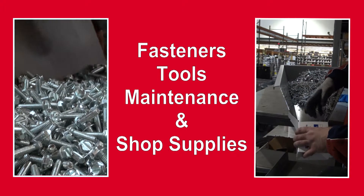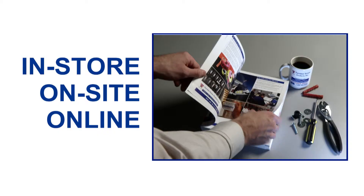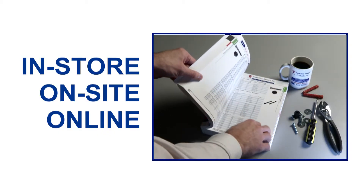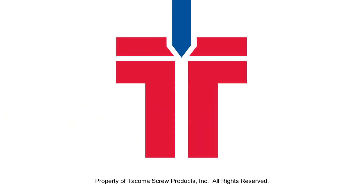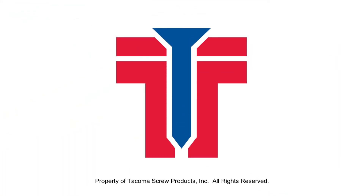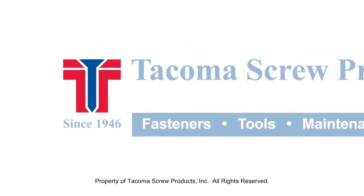Fasteners, tools, maintenance, and shop supplies. In-store, on-site, online. Tacoma Screw Products Incorporated. Exceptional customer service.